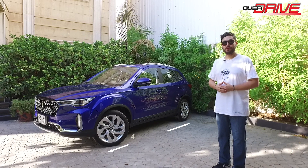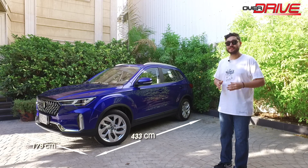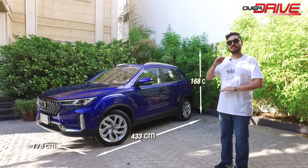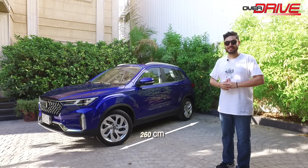The vehicle dimensions are 433 centimeters in length, 178 centimeters in width, and the height is about 168 centimeters, with a wheelbase of 260 centimeters.